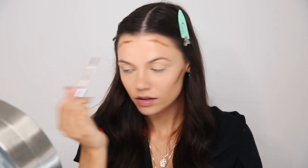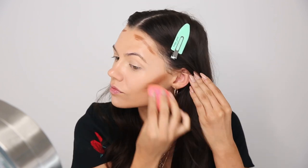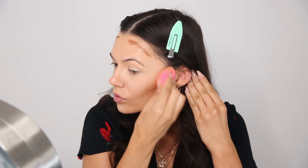Next I'm going to use the Becca Ultimate Coverage Longwear Concealer in the color Nutmeg as a cream contour. I'm going to apply it just on my cheeks and the top of my forehead — I'm not going to do my nose because I don't trust myself with that and would probably mess it up.